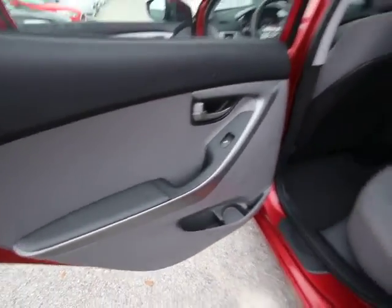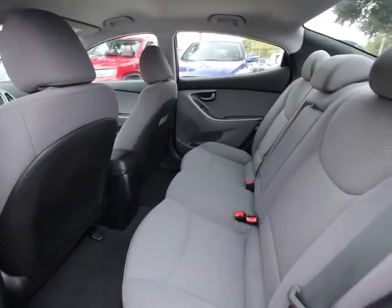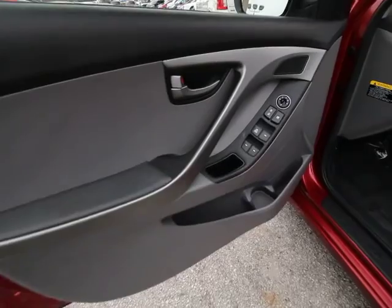Traction control, dual airbags, power steering, four-wheel disc brakes, center armrest, security system, power windows, CD player, trip computer, rear window defroster, electronic stability control.